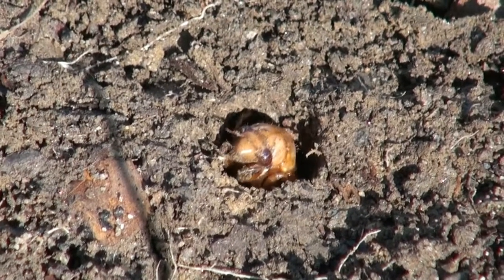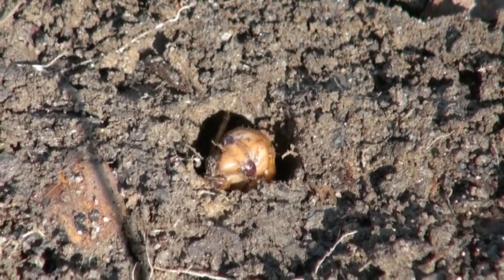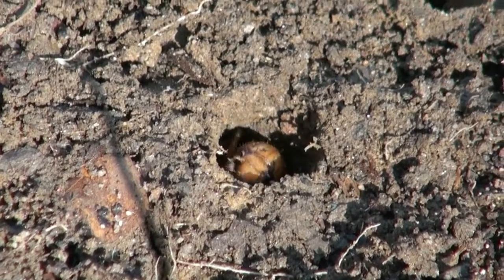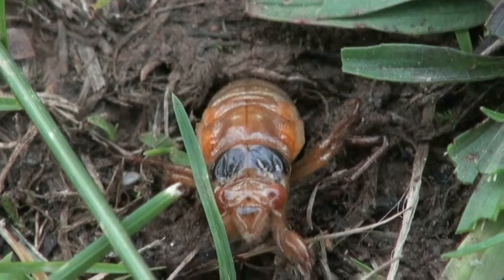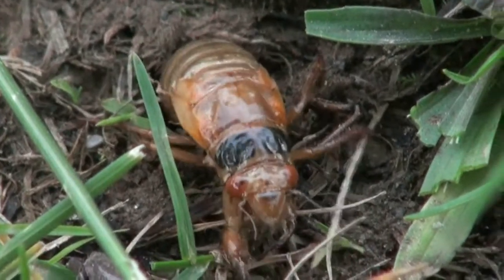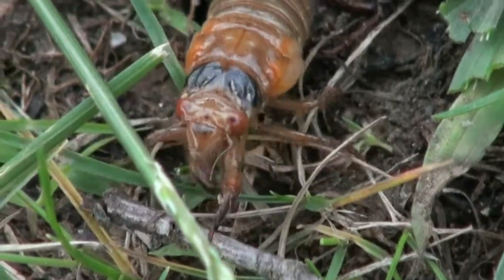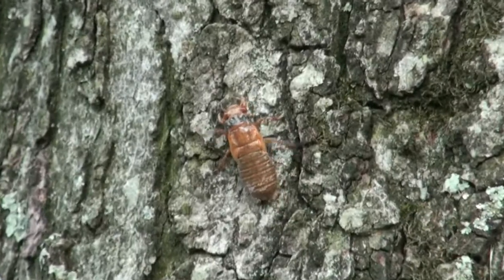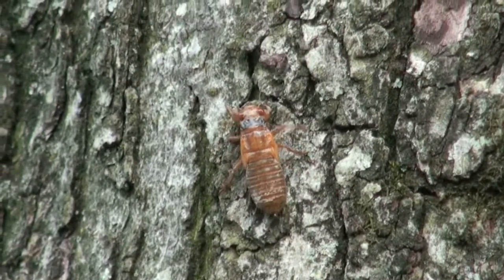And now, if you go out and look down those holes, you may see a cicada nymph peeking out as it puts the finishing touches on its exit gallery. Over the next few weeks, we will see fully mature, fully developed cicada nymphs making their jailbreak to climb vertical structures, shed their skin, and join the big party in the treetops.